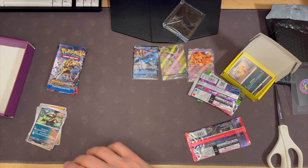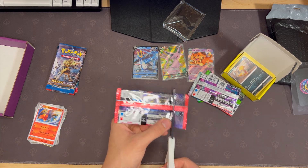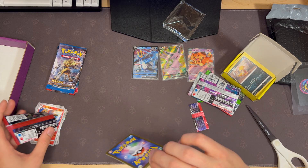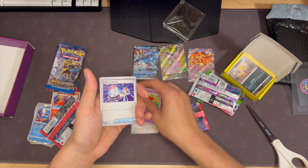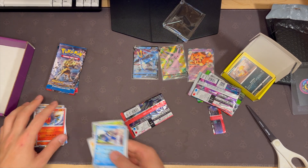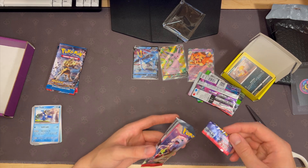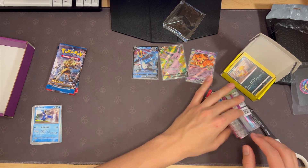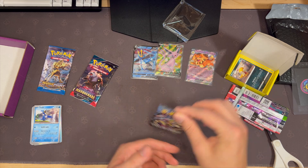Of course Breakpoint right there is the cool one we want to open. But let's see if we get anything on this set, which has some cool secret arts. Eevee. Flabébé. Nothing from the Japanese — quite sad. The Japanese is interesting because you don't really have equal odds per pack; they kind of just send whatever. We'll save Breakpoint for last.